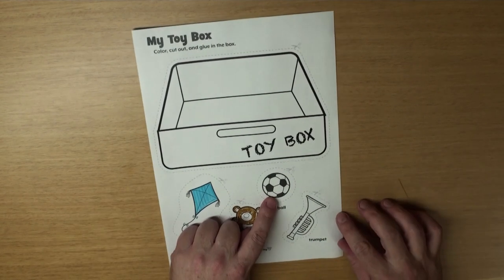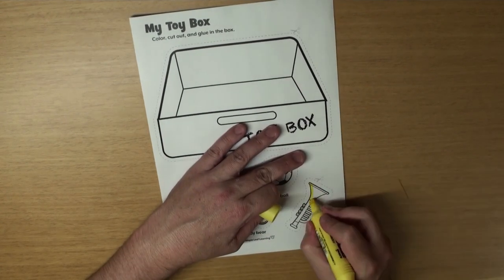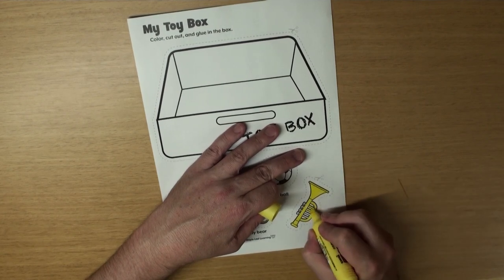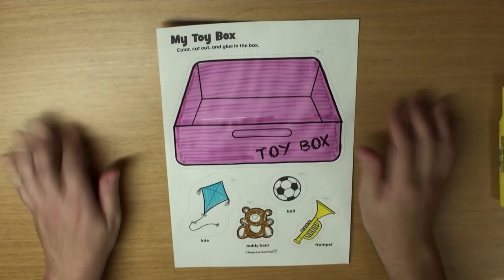And the soccer ball? Let's just leave that white and black. And what's this? Yeah! It's a trumpet. And now let's color the Toy Box. Wow!